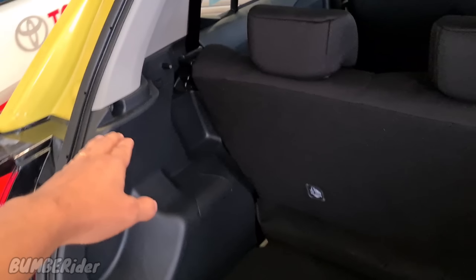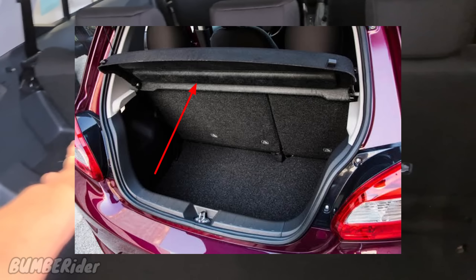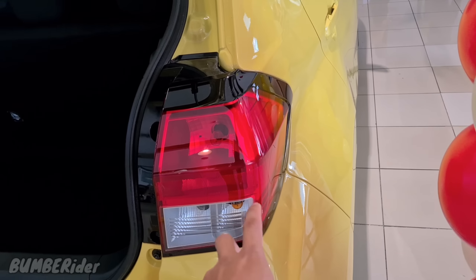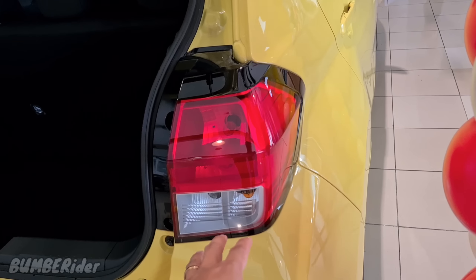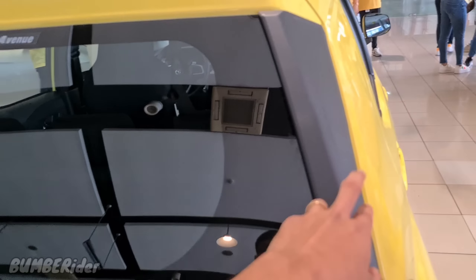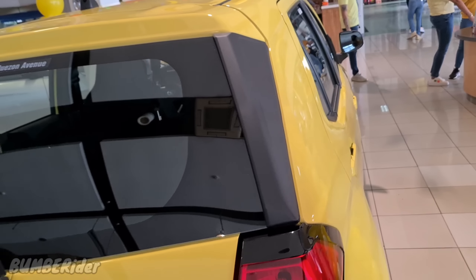Kung gusto mong lagyan dito ng parang harang, kasi yung Mirage ni Abs, meron nang nakalagay dito. Dito wala pa, so bibili kayo ng additional. Even the taillights, mas edgy siya kaysa sa before. Ang ganda ng kulay yellow niyan. Even ito noticeable sa kanilang bago — napaka-elegante. Itong black part na to, mas nagbigay accent sa kanya.